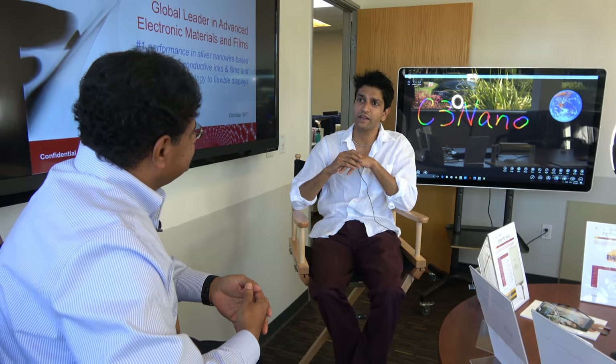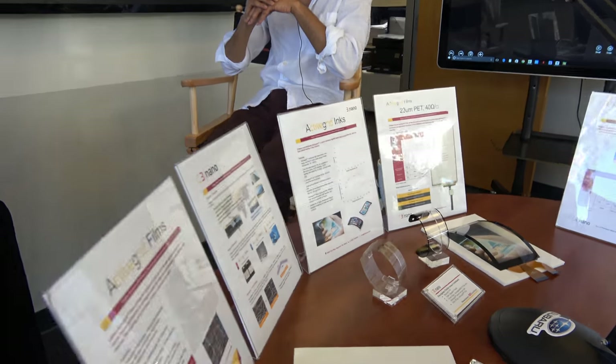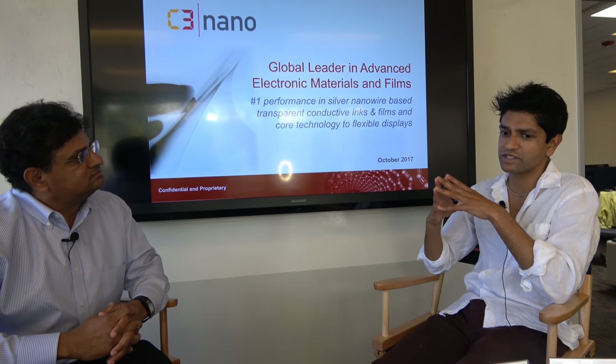There the focus was really looking at new electronic materials for a variety of applications. During the course of some of the work, we came up with some new ideas. Professor Bao, I, and another postdoctoral fellow founded C3nano when we found very interesting applications and new materials that we think we could use to attack several problems related to transparent conductive films.